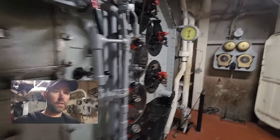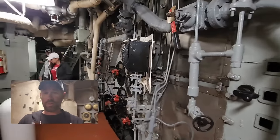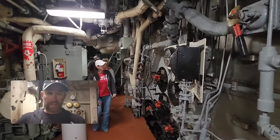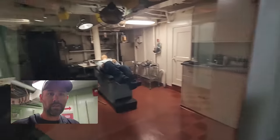We're down in the engine room now and this is not where you want to work — it can reach temperatures of 130 degrees down here on a very long shift. My dad was in the Navy for four years and worked in the engine room on the USS Lexington, and that's why he was in the Navy for only four years.